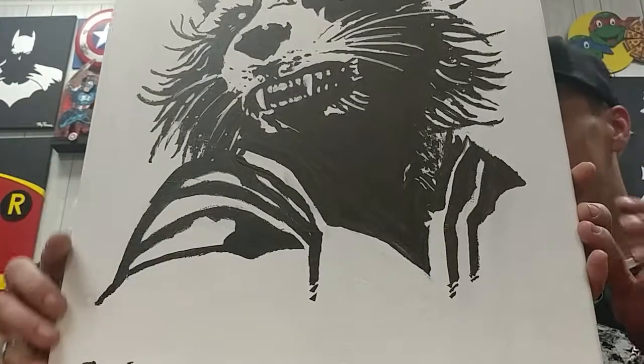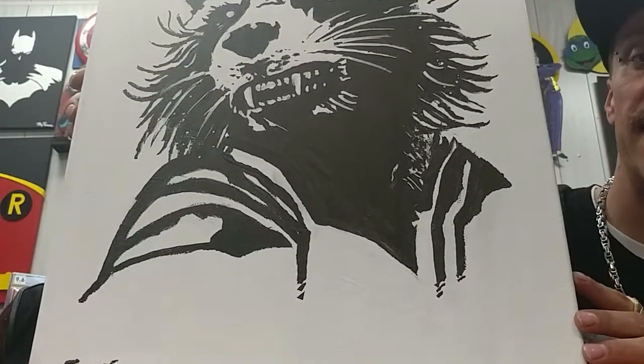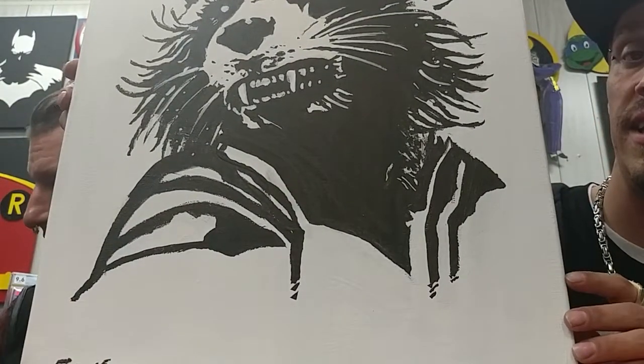Next up, this is Rocket from Guardians of the Galaxy. Also a silhouette, and also $80.